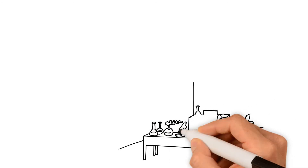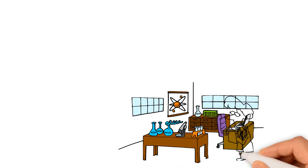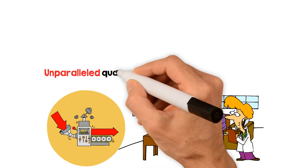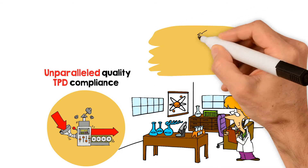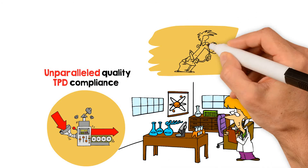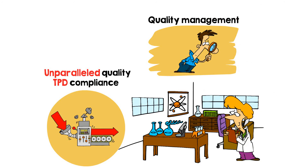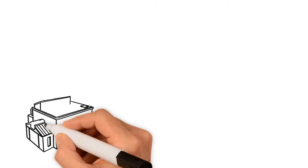Elux eLiquid is made at our ISO Class 7 accredited clean rooms and bottling plant that house some of the most advanced eLiquid production technology, which allows us to achieve unparalleled quality and TPD compliance. We operate a quality management system based on principles of pharmaceutical manufacturing, which helps ensure traceability throughout the entire production and supply chain, confirming the quality of inputs and outputs.